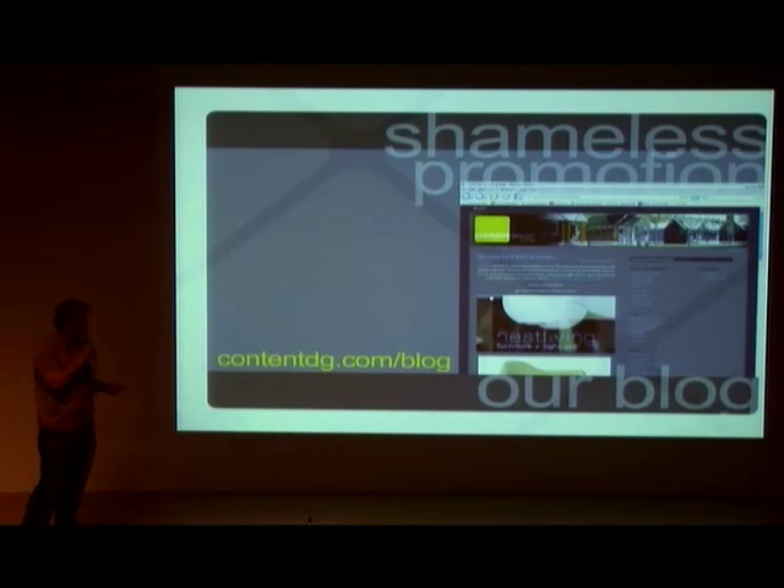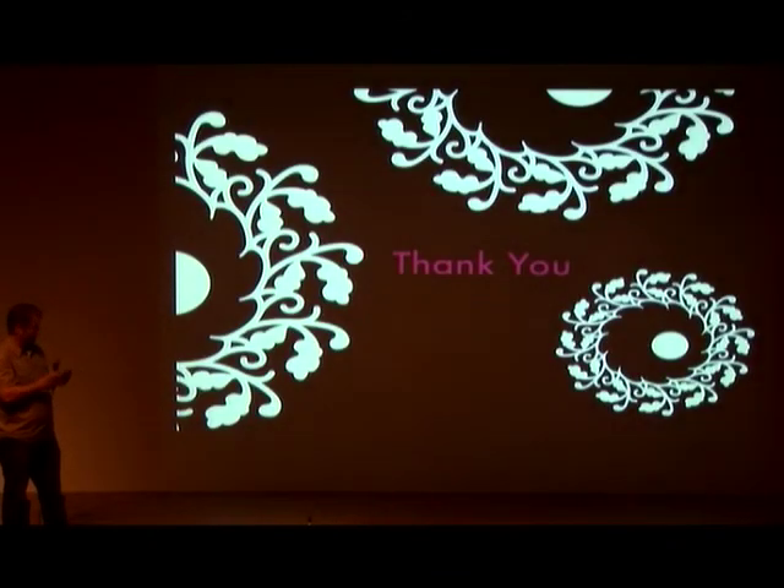This is a plug for Sean — he's the next speaker. So we thought we'd help him out. Thank you.